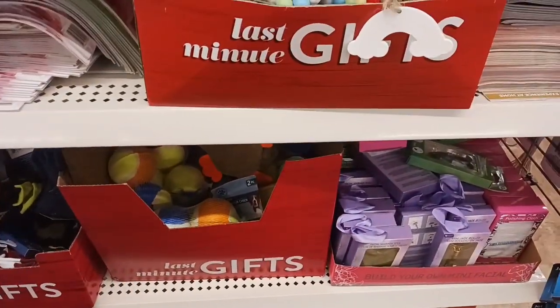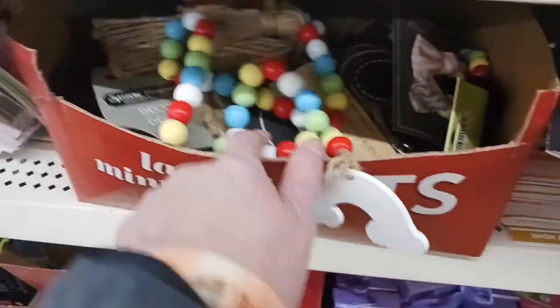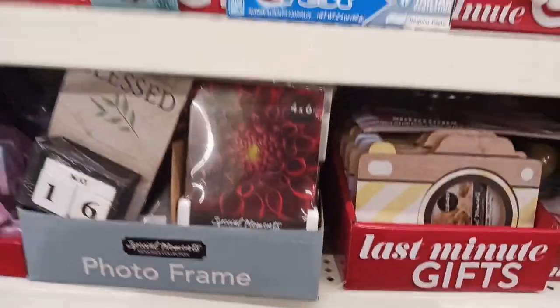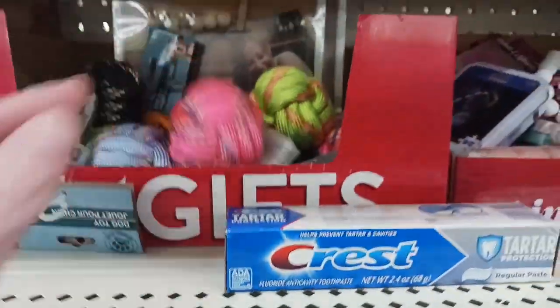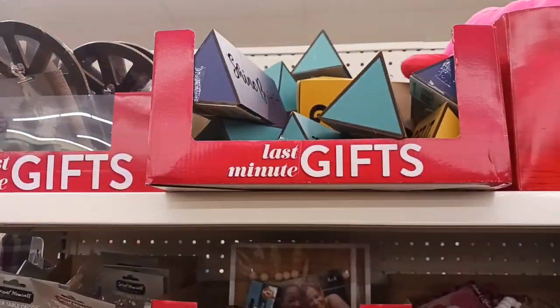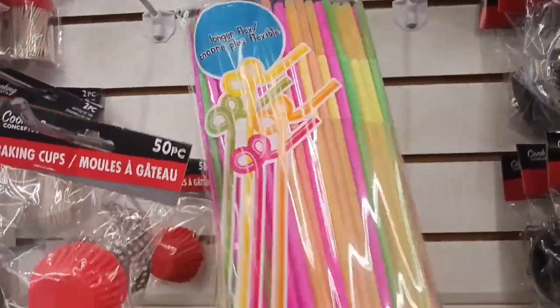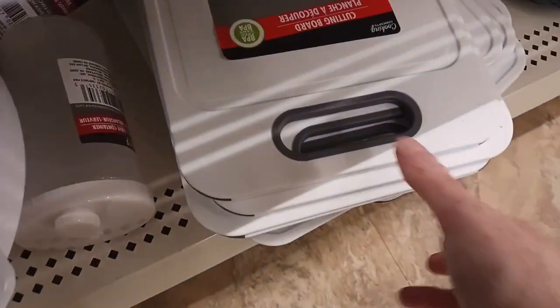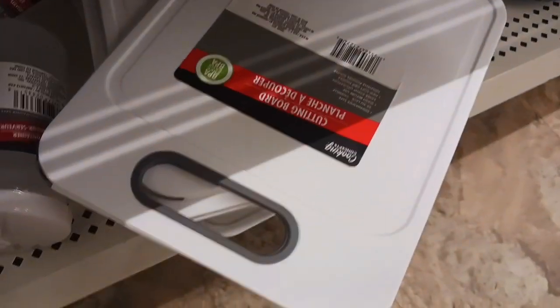They have some other seasonal items over here and magazines. I'm going to get some bendable straws for Jacqueline — a whole 80-count pack. I also found a cutting board that would look really great for crafting, as well as some chopping mats.